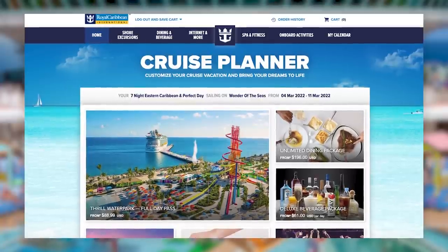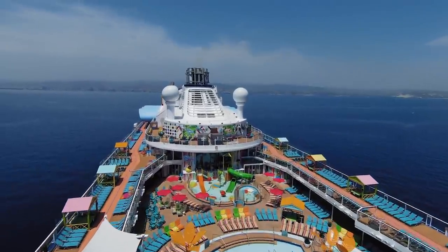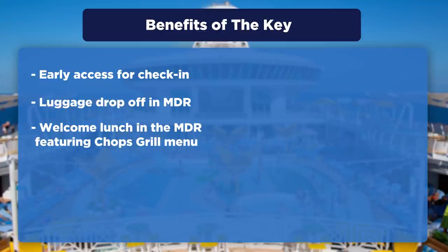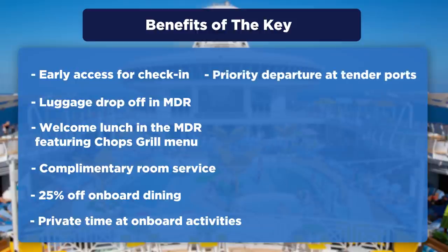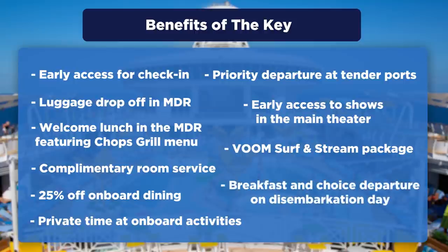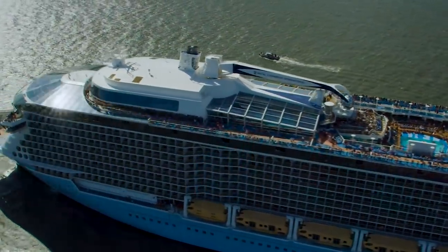To get The Key, you must purchase it before the cruise begins via Royal Caribbean's Cruise Planner website — you cannot purchase it on the ship. Here's the list of benefits: early access for check-in at the terminal; drop off your luggage in the main dining room on Deck 3 by 2 p.m., and your carry-on luggage will be hand-delivered to your stateroom; exclusive welcome lunch in the main dining room featuring the Chops Grill menu; complimentary room service for your entire cruise along with 25% off all onboard dining; private time at onboard activities such as the rock climbing wall and FlowRider; priority departure at tender ports; early access to shows in the main theater on Deck 4 (reservation needed); the Voom Surf and Stream package; and on disembarkation day, a private à la carte breakfast and choice departure. The full list of benefits will be given to you on board and also emailed before your cruise.